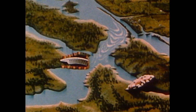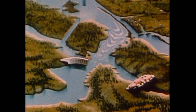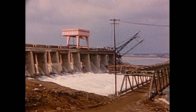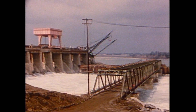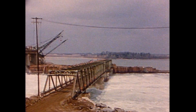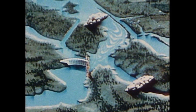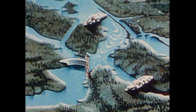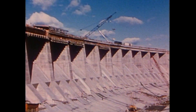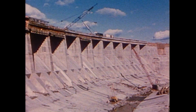To construct the northern part of the dam, another diversion had to be made. A large channel was made to divert the river into its natural south channel, and the water passed through the open sluice gates of the completed southern part of the dam. The Long Sault Rapids were sealed off with a coffer dam at each end and pumped dry. Construction of the northern part of the Long Sault Dam proceeded to completion.